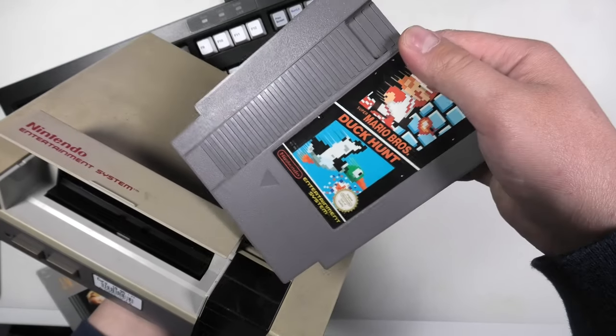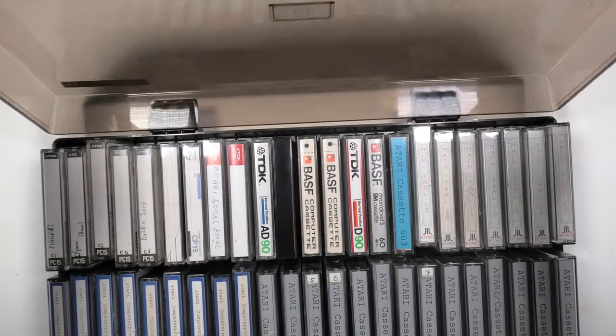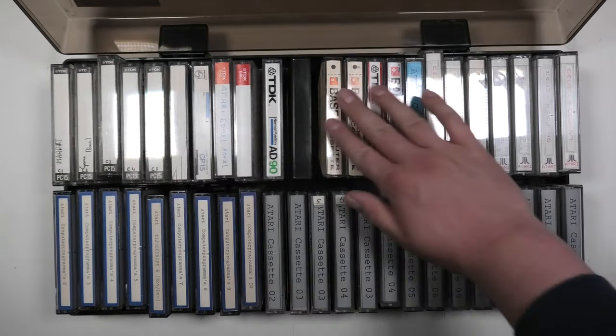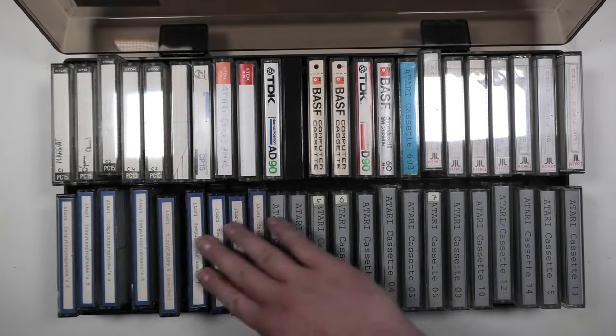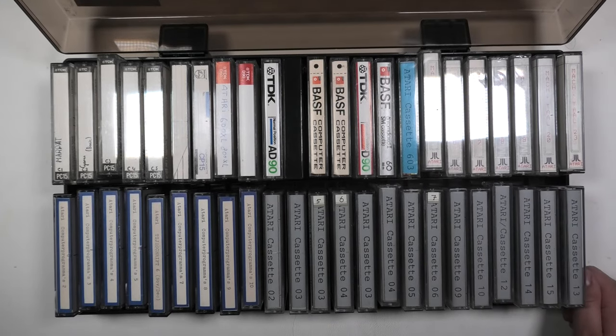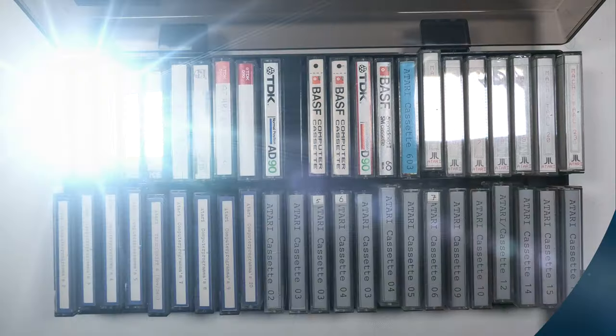The storage boxes I already filled with cassettes, and the other stuff I put away for future projects. Thanks for watching. Oh and yes — this Sunday this mini channel celebrates its 2-year anniversary. I'll be streaming something special that day, so maybe stick around for that one. But for now — blue.